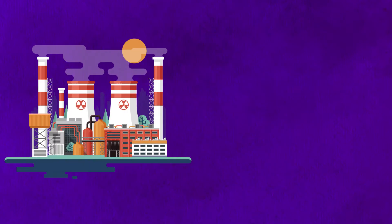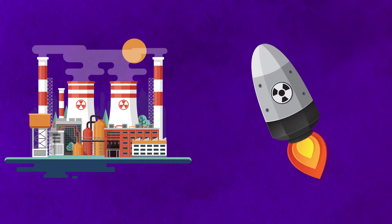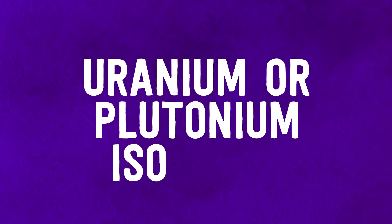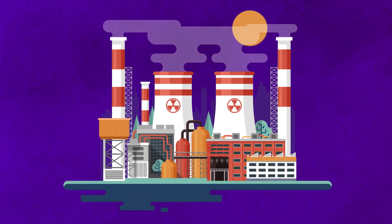There is a difference between reactor accidents and the explosion of a nuclear weapon. Nuclear weapons have high concentrations of uranium or plutonium isotopes, while nuclear reactor power plants have very little to none.